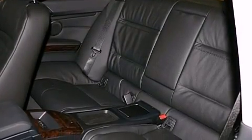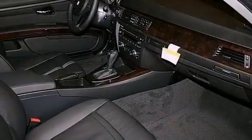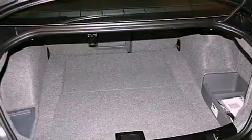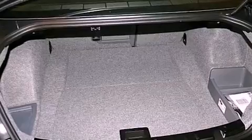Additional features include a sports suspension, alloy wheels, adaptive brake lights, air conditioning with automatic climate control, and heated seats that can warm you up in seconds, keeping you and your passengers comfortable the whole trip.